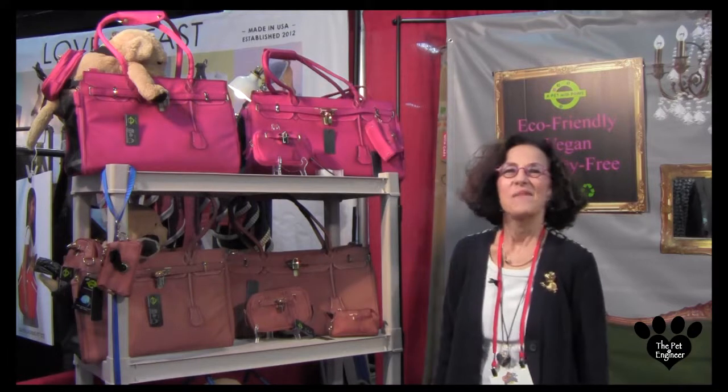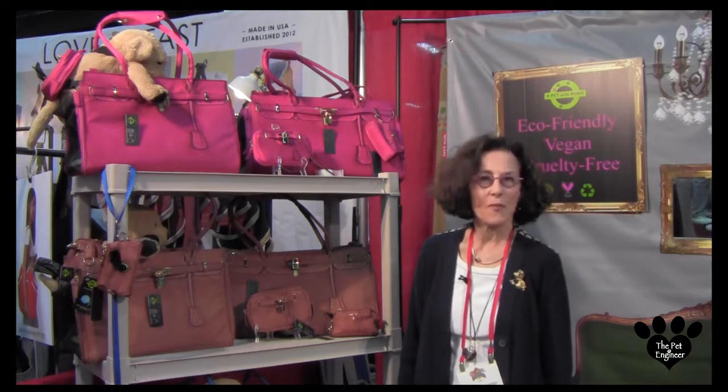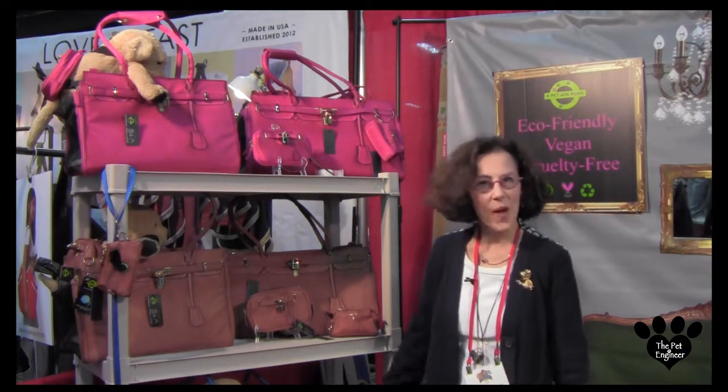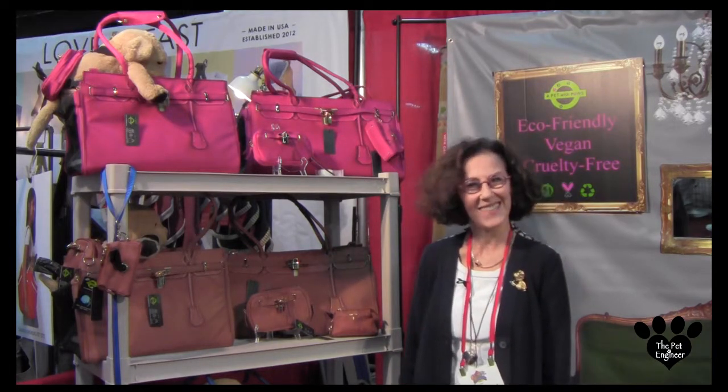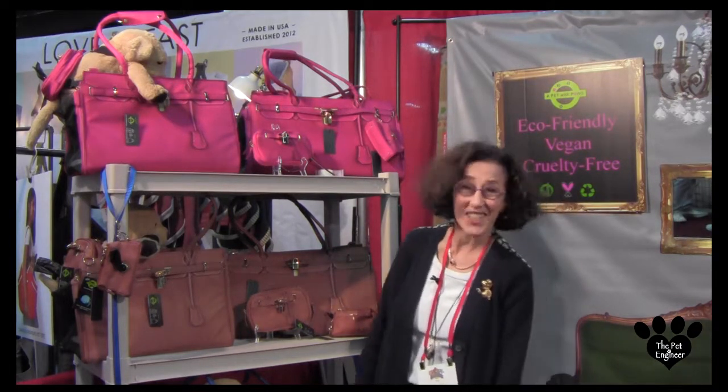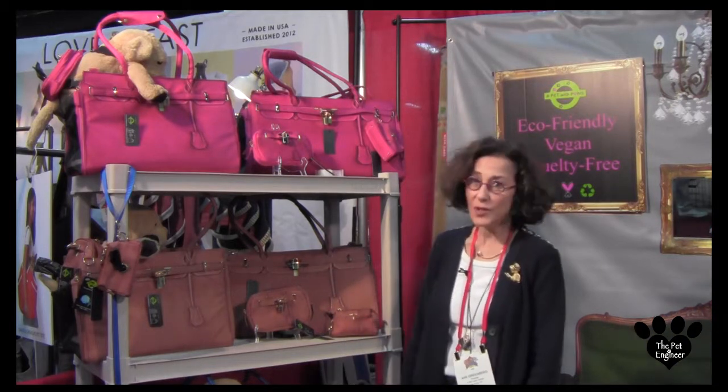Hello, I'm Ann Greenberg, founder of A Pet with Paws, and welcome to my booth at SuperZoo 2016. I'm very excited to share some of my new developments.